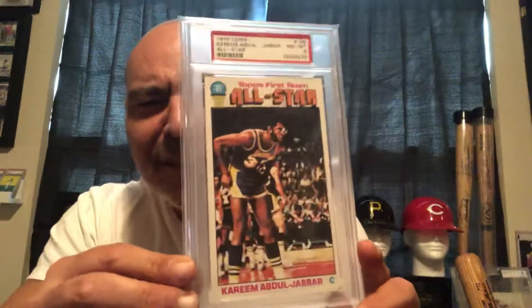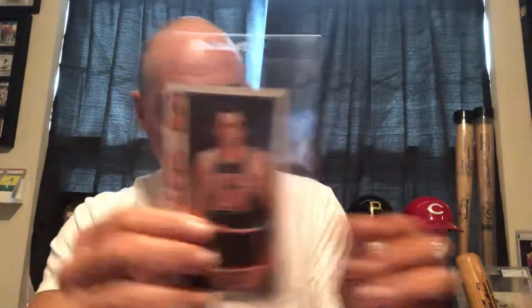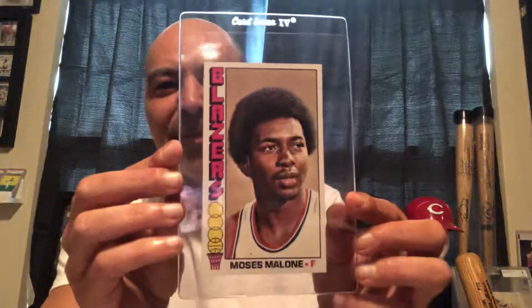So you had some all-star cards — Kareem, here's the Dr. J all-star card — and then just all the players are in this set: Artis Gilmore, Rick Barry, Bill Bradley, Alvin Hayes, George Gervin, Moses Malone, George McGinnis — the list goes on and on.